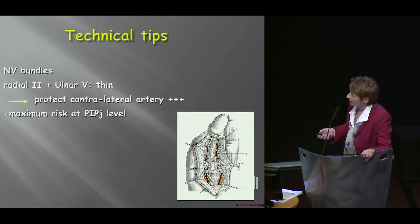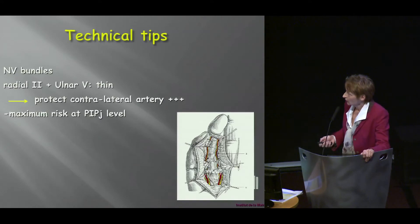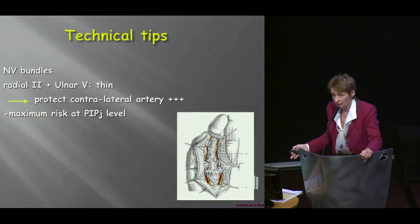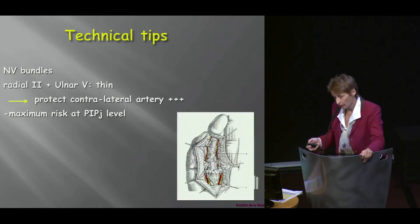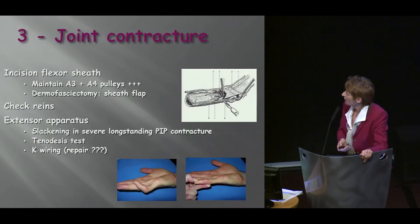A little tip: if you're doing surgery and dealing with a second or fifth finger, those vascular pedicles may be very thin. What you want to do is first control and protect the contralateral artery. Then you're safe — because if you do hurt this one and then embark on dissecting the other one, you may have very big problems.